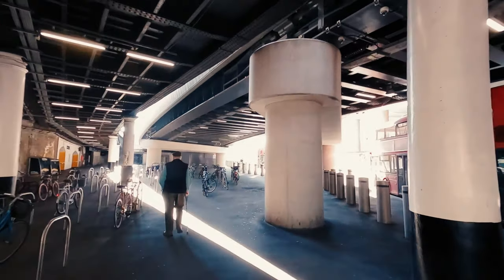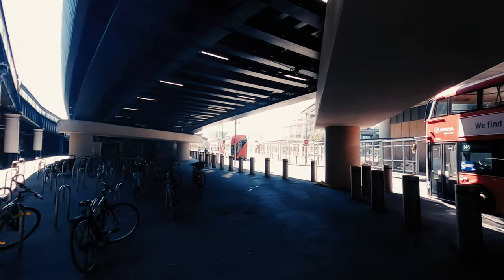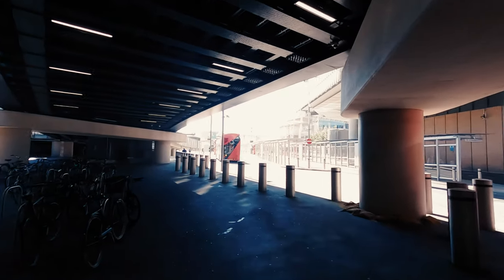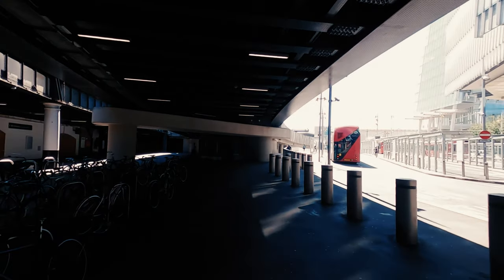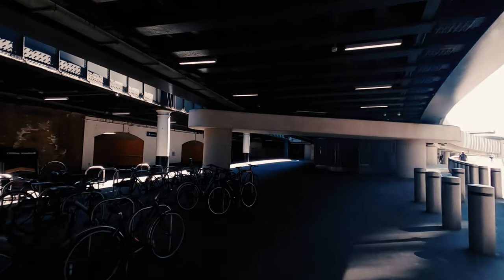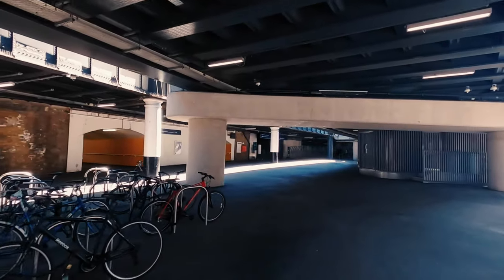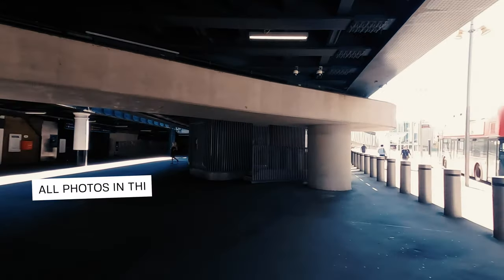I'm on my way to a different location for another video, which you'll be notified about if you subscribe to the channel. I'm a bit early, so I'm going to stop here for 15-20 minutes and take on the challenge. As you can see, this is the bike parking of a train station — nothing fancy, just a random place to start shooting.